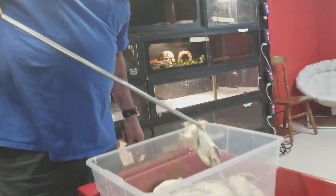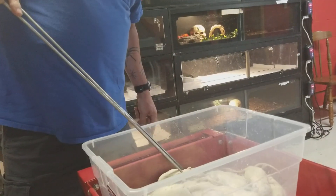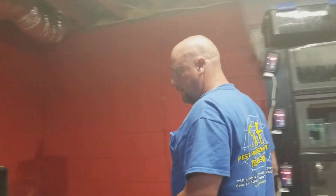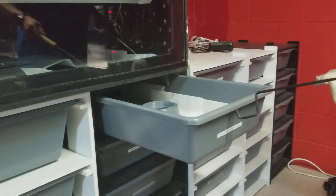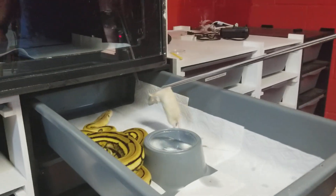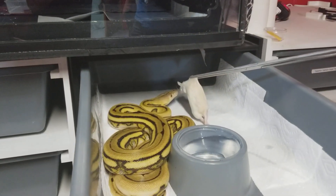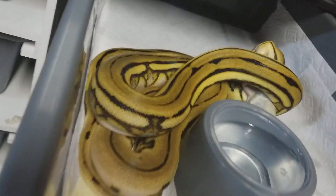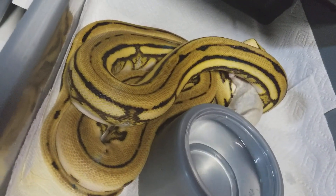Next in line is Svetlana. Svetlana is going to get a medium, and she is my other super tiger. She is really, really super flighty — she doesn't like being handled all that much — but she typically is a good eater. Beautiful pattern on her.